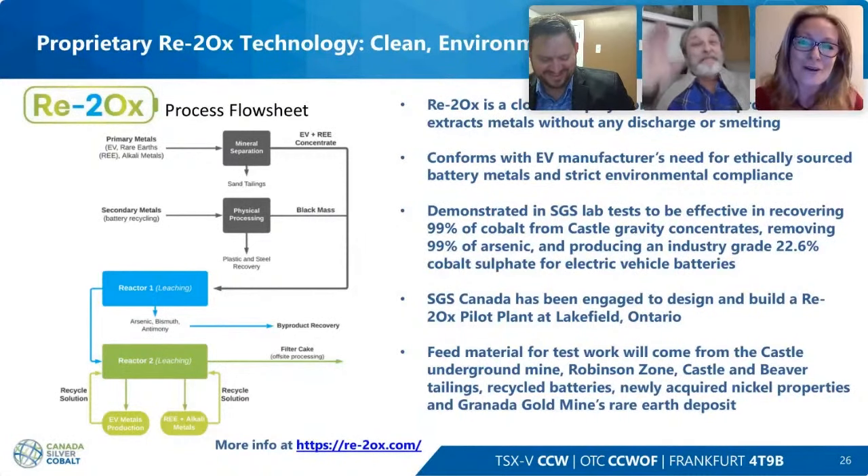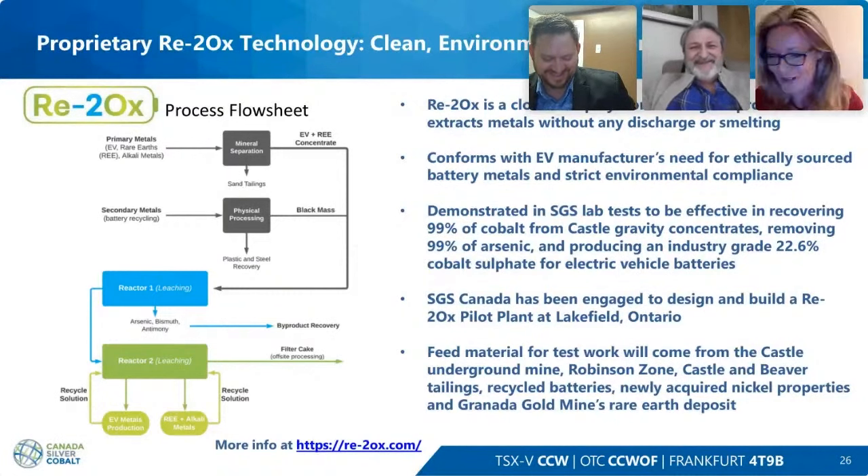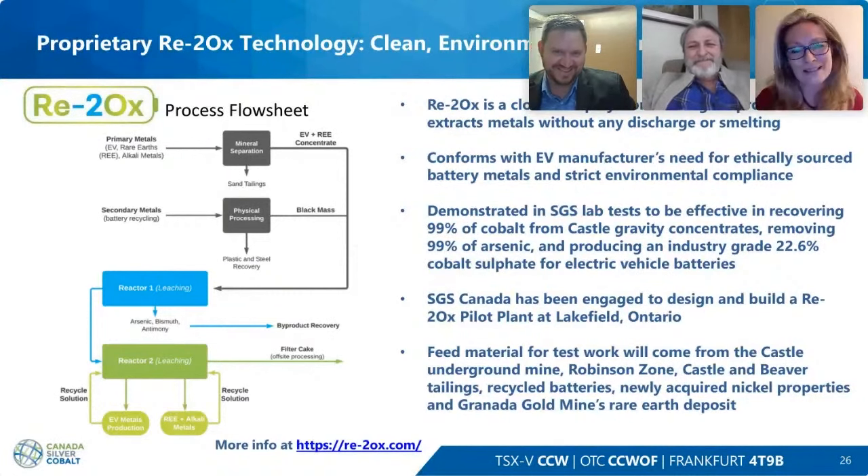The host thanks Matthew Halliday and Frank Basa for the presentation, calling it an absolute pleasure and noting they were the first presentation of 2022. The team thanks the host and wishes everyone a wonderful day.